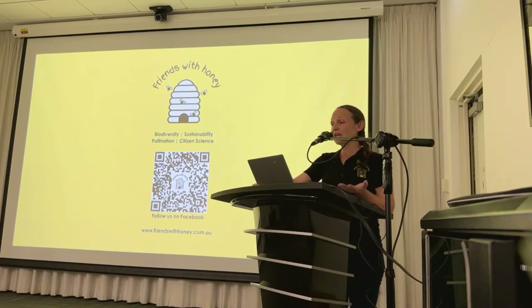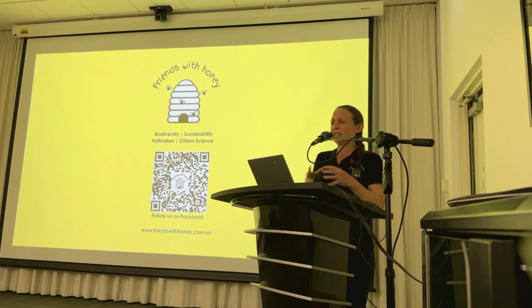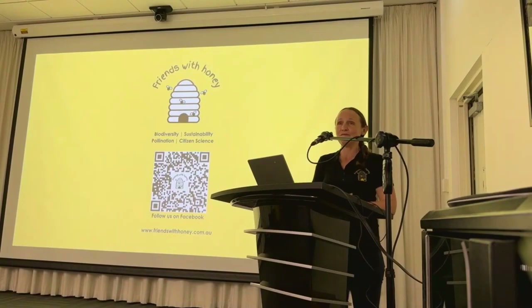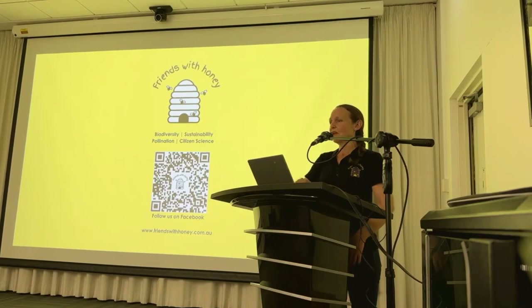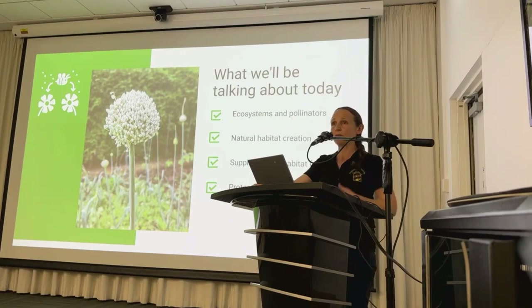If you'd like to connect with me, all you need to do is scan the barcode and it'll take you to my link page where you can follow me on Facebook. I run activities and workshops for both adults and kids, teaching three-year-olds about the importance of bees right through to having written the citizen science toolkit for Parks Victoria. Tonight we're all here to talk about the fascinating world of pollinators and the critical role they play in our ecosystem.